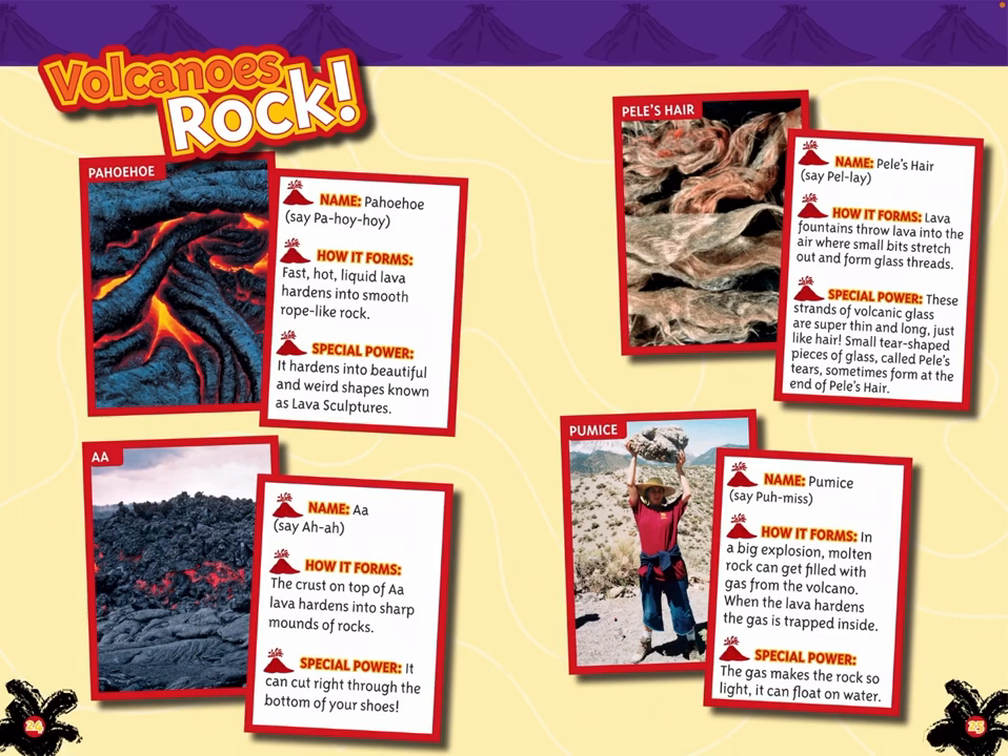Pele's Hair: lava fountains throw lava into the air where small bits stretch out and form glass threads. These strands of volcano glass are super thin and long. Small tear-shaped pieces of glass called Pele's Tears sometimes form at the end of Pele's Hair. Pumice: in a big explosion, molten rock can get filled with gas from the volcano. When the lava hardens, the gas is trapped inside, making the rock so light it can float on water.